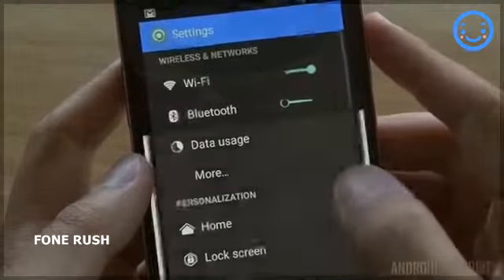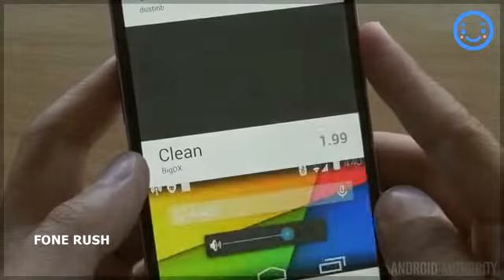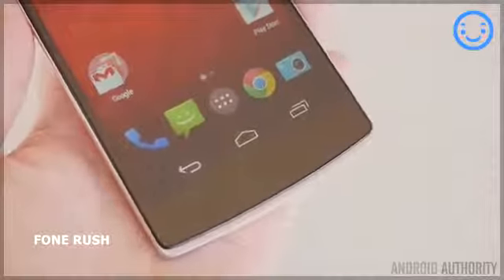You get a clean, minimalistic, stock-like experience, but get underneath the surface and you'll find a lot of customization options — not just with the device's theme engine and its own store for the theme engine, but also for various types of gestures and a lot of options to really cater the experience to what you want it to be, like Android should be.